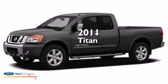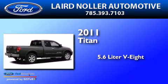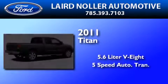This is a 2011 Nissan Titan. It features a 5.6-liter, eight-cylinder engine and a five-speed automatic transmission.